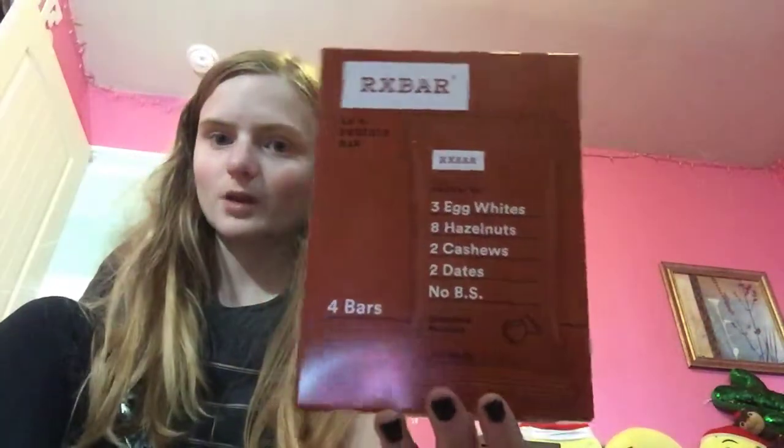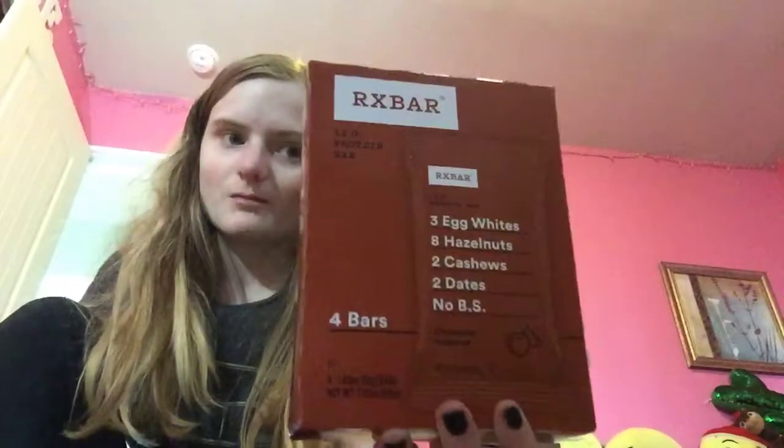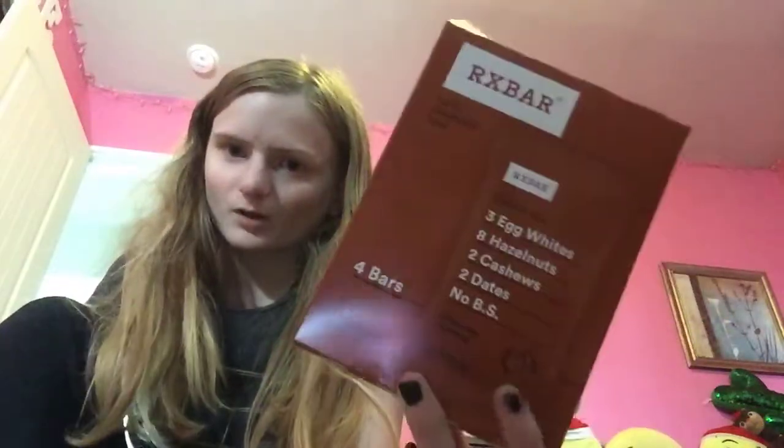And then these are for my dad — you can see he already ate some, so I'm gonna put these out. I got three boxes because that's how many times you could do the rebate. These are the RX bars, chocolate flavor, the 4-pack. They're on clearance for $1.50, with a $2 off rebate, making it a 50 cent money maker. So three boxes was a $1.50 money maker.